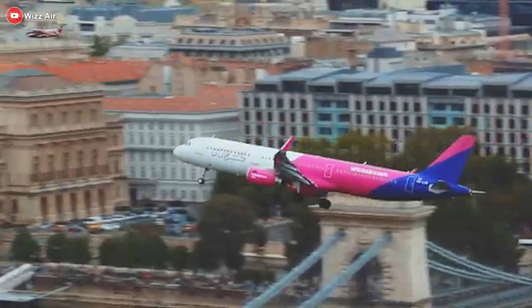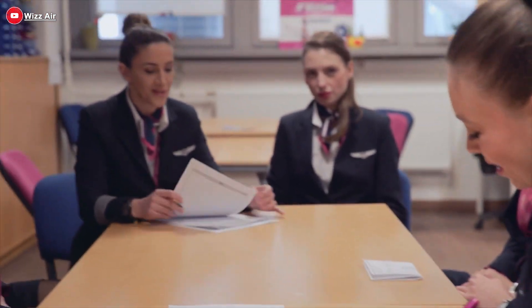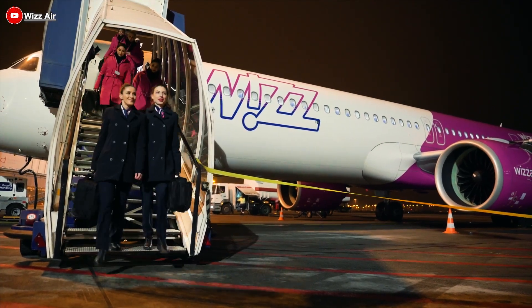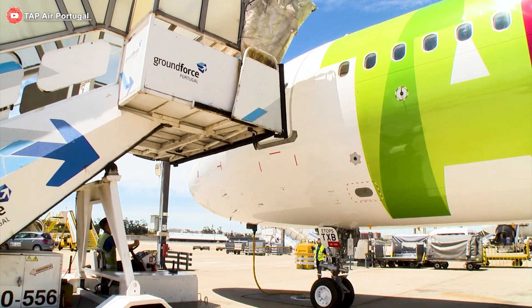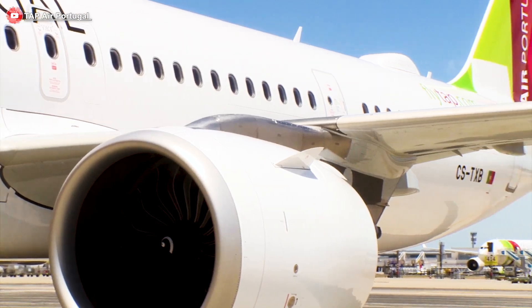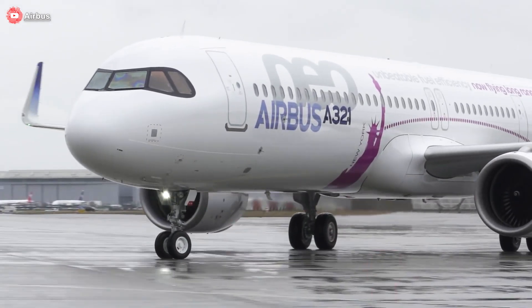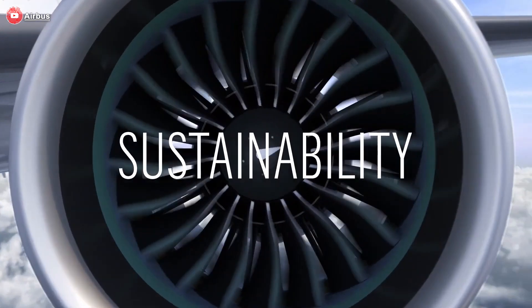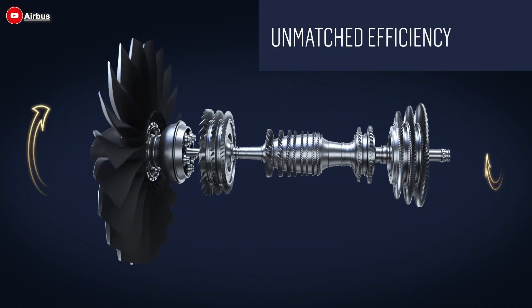Wizz Air operates an all-Airbus fleet, primarily composed of the fuel-efficient A320neo family. The latest delivery, which includes the first XLR equipped with the PW1010G-JM engine, marks a strategic milestone. This aircraft unlocks the potential to serve longer routes beyond the airline's traditional intra-European network. This development is particularly significant as the carrier targets emerging markets in the Middle East, Central Asia, and even South Asia — regions with substantial growth potential but often underserved by high-quality, low-cost carriers. As a key strategic partner of Airbus, it plays an active role in pushing the aviation industry toward cleaner, greener technologies.